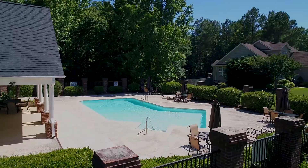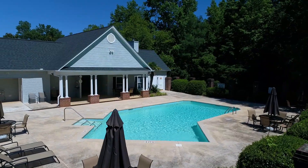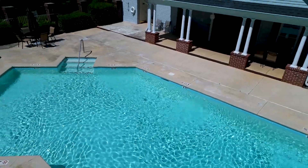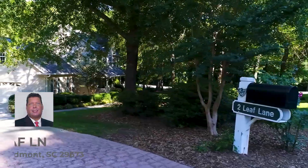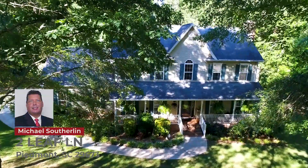Looking for a nice quiet neighborhood with amenities without the high HOA fees? Well then, welcome to Two Leaf Lane in Piedmont, located in the Garrison Woods subdivision.